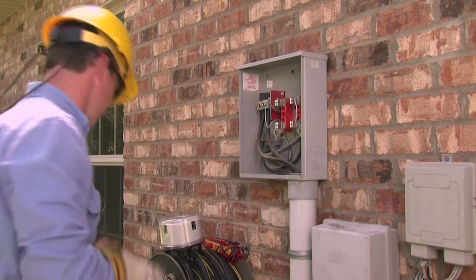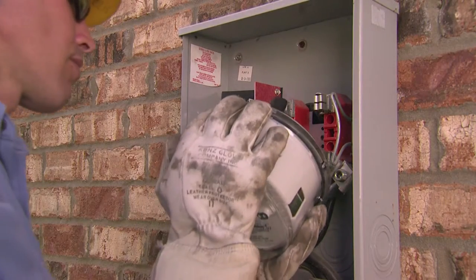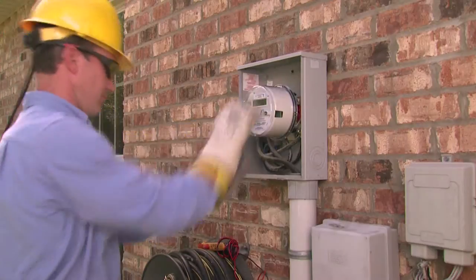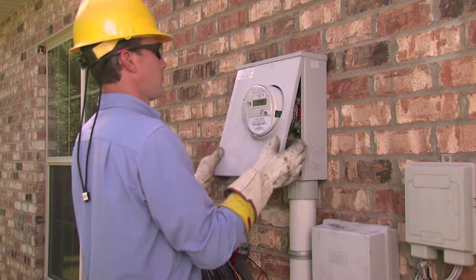Let me tell you a little bit about the meters. They look almost identical to the thousands of digital meters we've had on our system for years, and they do the same thing our meters have always done, measuring the amount of electricity that flows into our customers' homes and businesses. That information is used to produce bills each month.